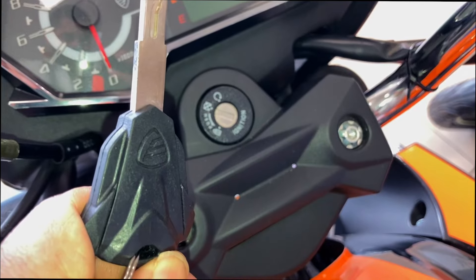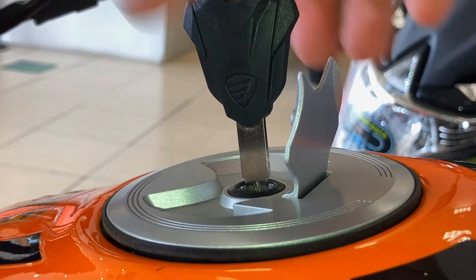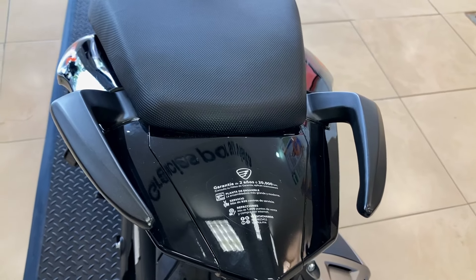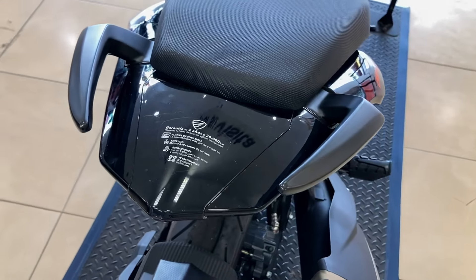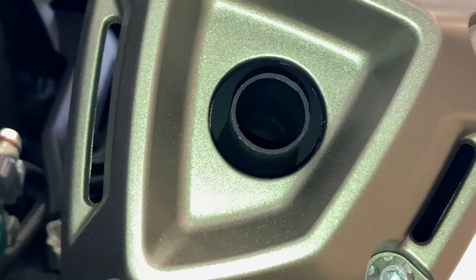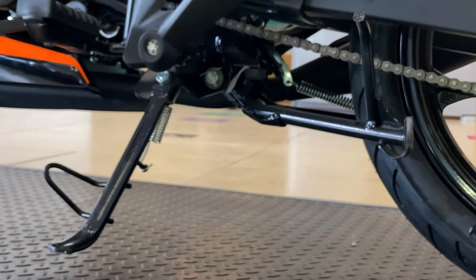La llave de la 200Z tiene un muy buen diseño y se usa para abrir el tanque de combustible, cuya tapa se desprende completamente. Tiene un asiento doble nivel muy bonito y cómodo tanto para el piloto como para el copiloto, con agarraderas tipo cuerno para el copiloto. Cuenta con un escape muy bien detallado, con excelente color y muy buen acabado. Finalmente, dispone de un parador lateral y un parador central.